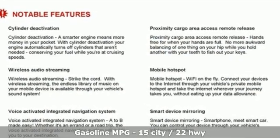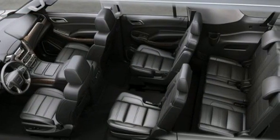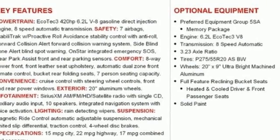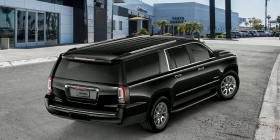Automatic transmission, heated and ventilated leather bucket seats, integrated navigation system with voice activation, auto dimming rear view mirror, dual zone climate control, Wi-Fi hotspot, and streaming audio.